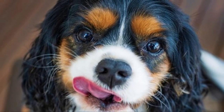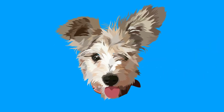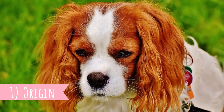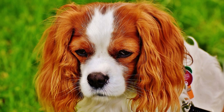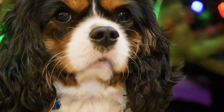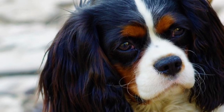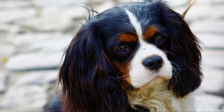Number one: origin. Small toy spaniels that look similar to Cavalier King Charles Spaniels are painted in many paintings from the 16th and 17th century all over northern Europe. It's believed the Cavalier King Charles Spaniel is a descendant of those small dogs, which were oftentimes painted next to royalty, mostly princesses and queens.